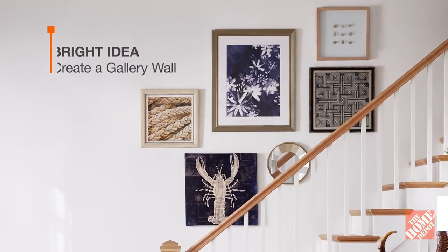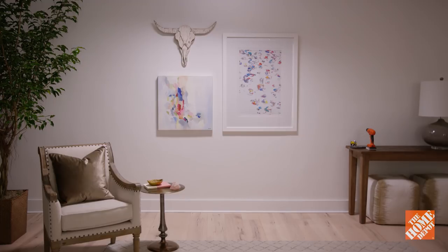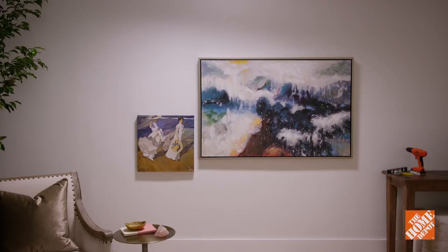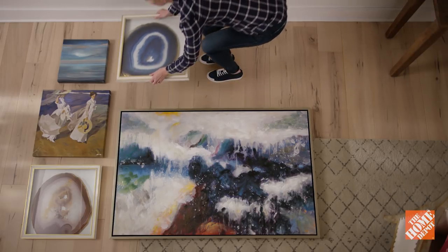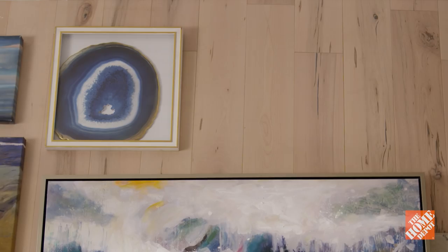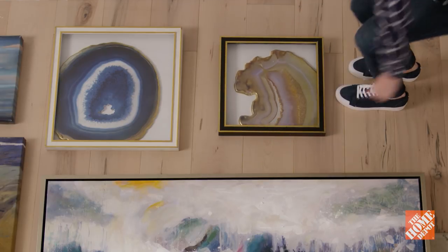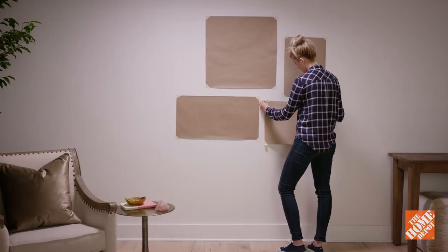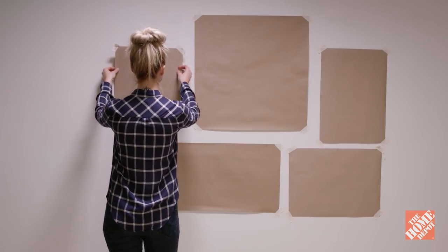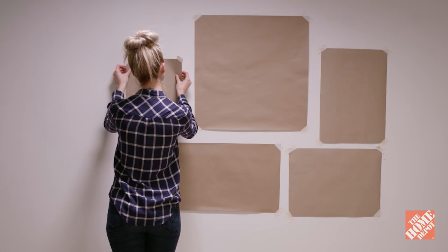Gallery walls are a huge trend. You can create something balanced and symmetrical or go for a more free-flowing and organic feel. To figure out your gallery wall, lay all of your pieces down on the floor. Move them around and play with what looks best next to each other. Or, you can design your gallery wall by using paper cutouts of each art piece. Experiment with arrangements before deciding — there are also online templates to help.